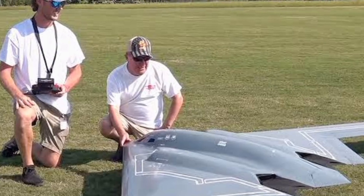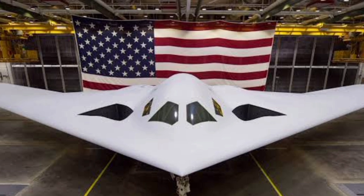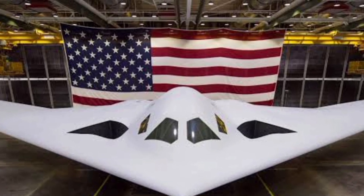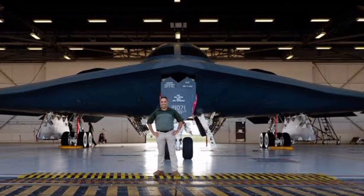Inside, the two-person crew operates with some of the most advanced avionics and mission systems in any military aircraft. The cockpit is built for long-haul missions, often lasting over 30 hours.